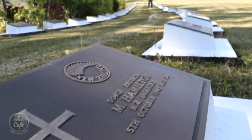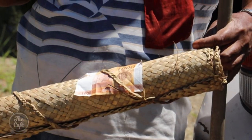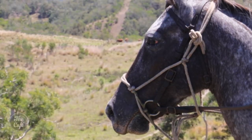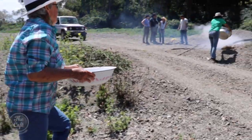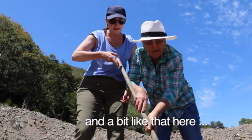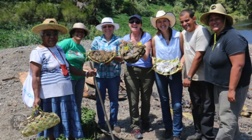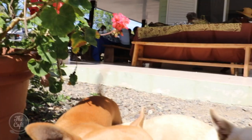A local Kanak family has invited us for lunch. It's tradition to gift koha and a piece of cloth to thank our hosts for their hospitality. They have a cattle ranch and still herd the traditional way on horseback. For special occasions they cook a feast in a bunya, an earth oven. The food is delicious and the hospitality genuine.